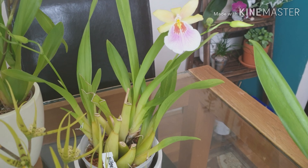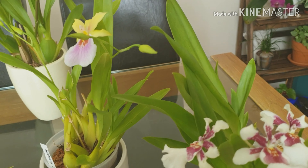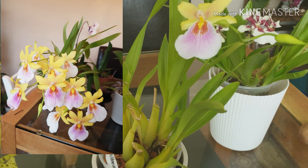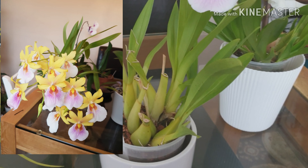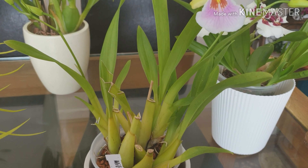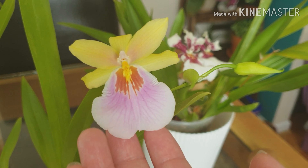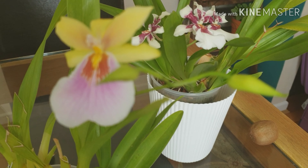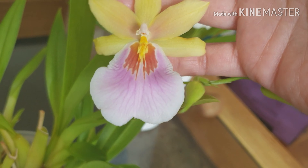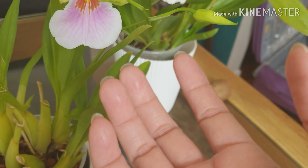I haven't dated this Miltonia but it's been with me for quite some time. This plant was a very big plant once and I wish I could find my old pictures of it in full bloom. I just replanted it a few months back around spring time. It's in semihydroponics now, and it's still forgiving me for the trauma I inflicted — it's given me a wonderful pretty flower.